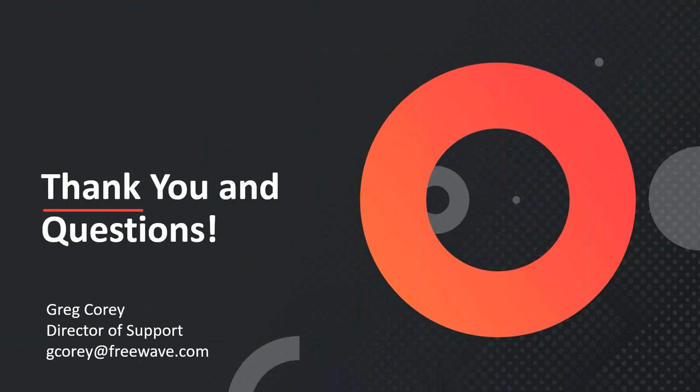That brings us to the end of the webinar. Let's open up to questions. One question here: it seems like the convergence of IT and OT networks would open up more security threats as mobile devices and Wi-Fi networks grow and OT networks become more exploitable. How is FreeWave evaluating these increased security threats? We do have a group at FreeWave specifically dedicated to evaluating potential security threats with our products.